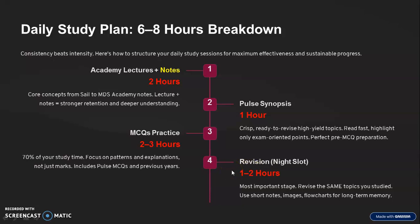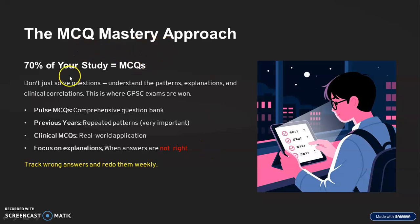Pause the video and take a screenshot. You have to follow four steps: first, academy lectures and notes; second, Pulse synopsis; third, MCQ practice; fourth, revision. MCQ reading is very important — keep on practicing. Remember, focus on the explanation only where answers are not right. Don't go for every MCQ explanation, otherwise time will get wasted.